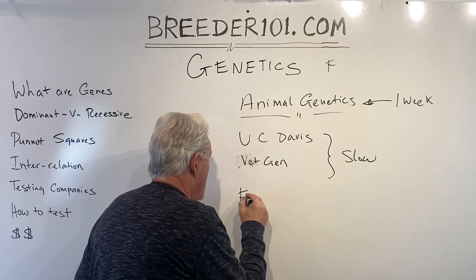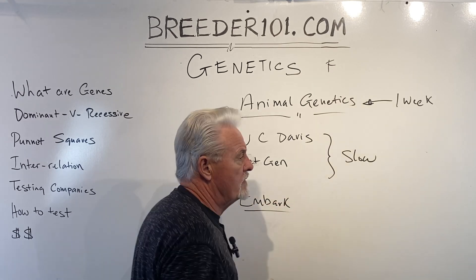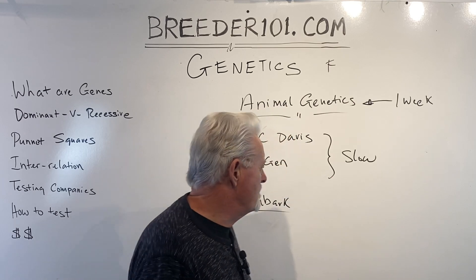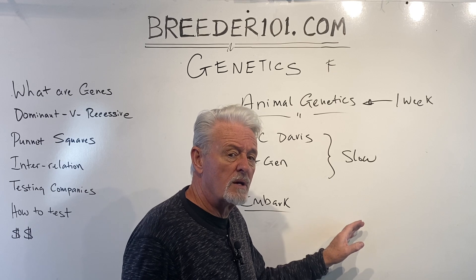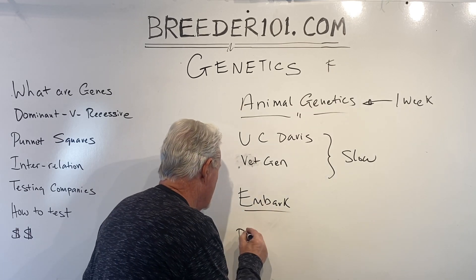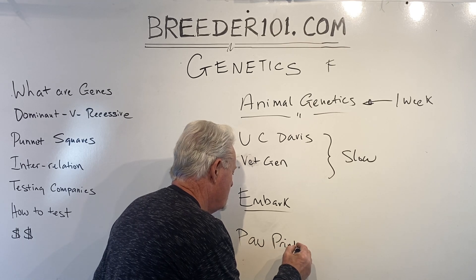Embark — I'm not crazy about Embark, but I get a lot of people who want me to interpret their results. They're a bit confusing on how they put the results together, though they certainly have more information. I think the last one is Paws and Prince, but I just don't know too much about them.